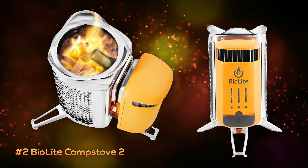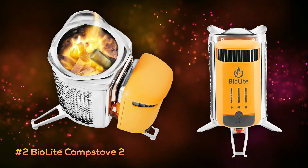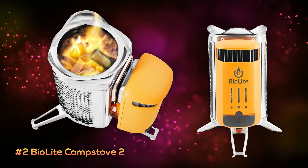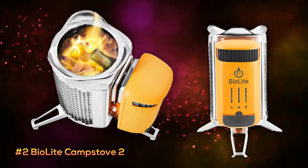At number two is the BioLite Camp Stove 2. It's a much smaller and lighter stove at only about one and a half pounds, so taking it on hikes or into rough terrain is pretty easy.